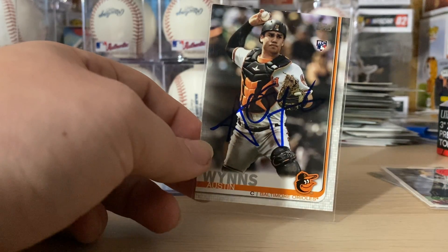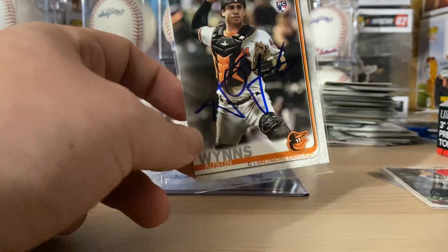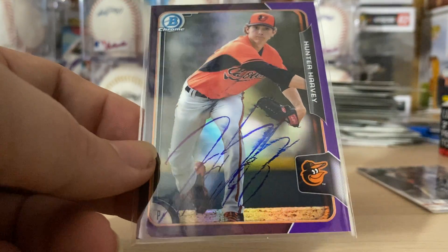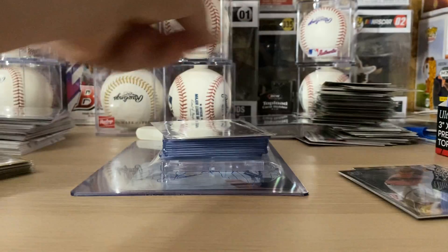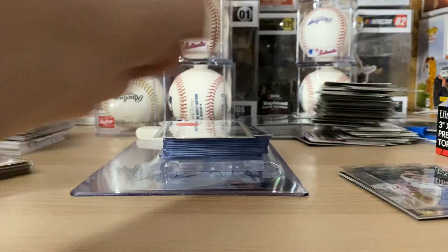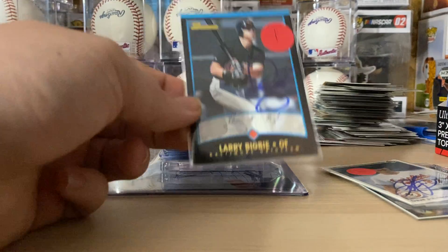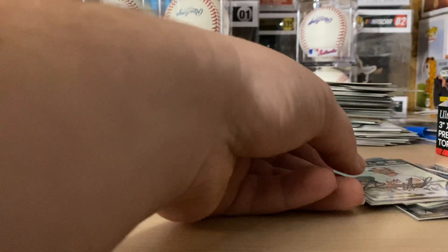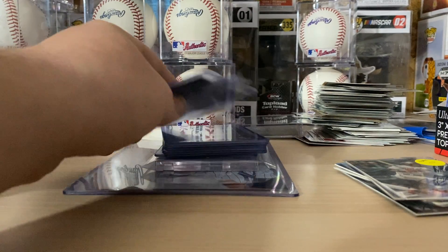An Austin Wynns for my Austin Wynns PC — I have a ton of autographs of him, and I actually have some really nice cards of his coming in the mail this week, so be on the lookout for those videos. A Hunter Harvey signed purple, numbered to 250 — I don't have many Harvey autos so I was excited to get that. A Keegan mini first Bowman Chrome — I didn't have that one yet, so that was nice. Dave Johnson 90 Upper Deck. Larry Bigbie Bowman auto. Sean Armstrong Heritage.